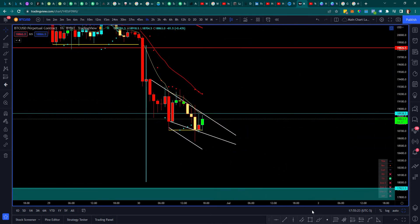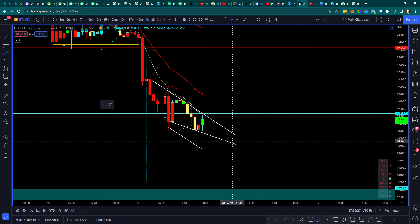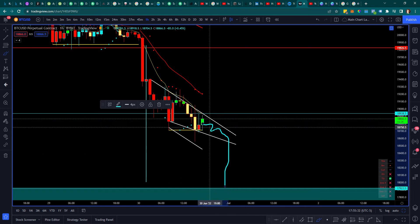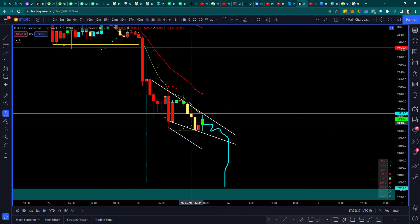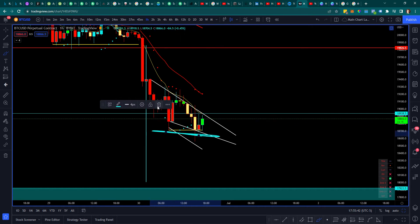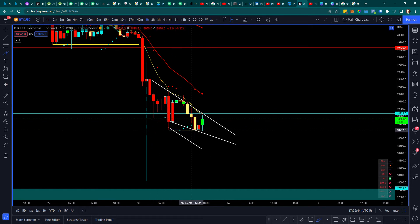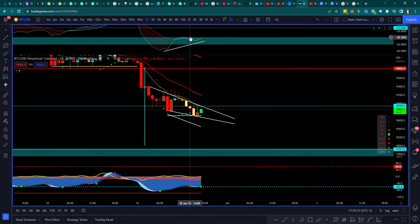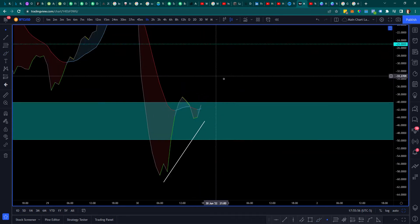There is a possibility this could fake everyone out and just dump down. If you see a breakdown below support off of this yellow line right here — which is at about 18.7 — then this is probably going to get fulfilled sooner rather than later. But these divergences are playing out and this 37-minute TSI is already turning blue, which is a nice indicator.